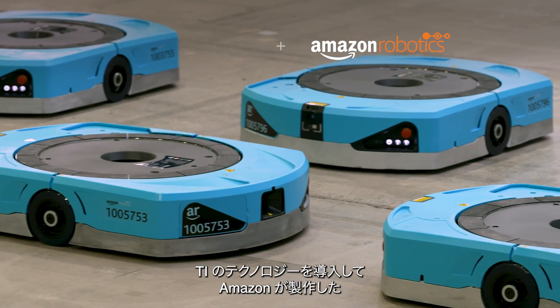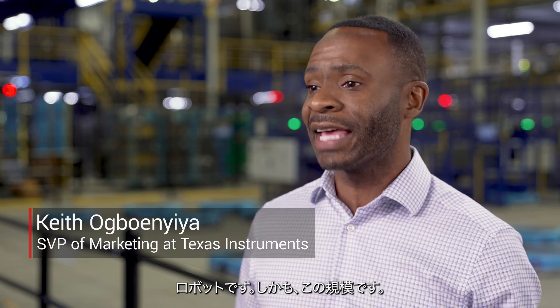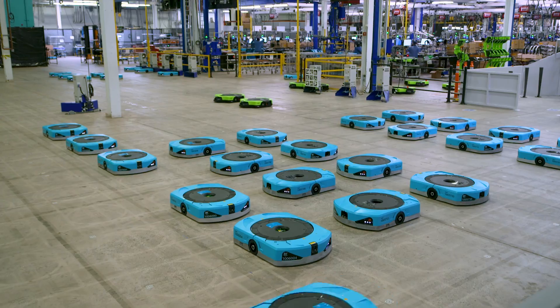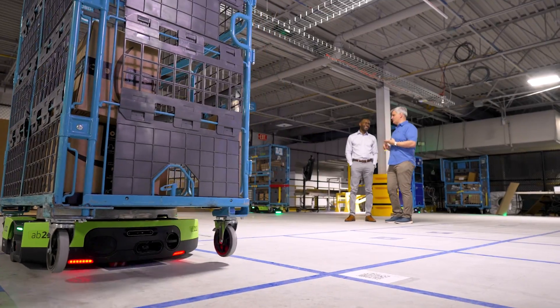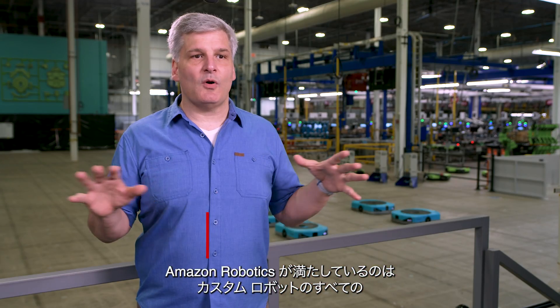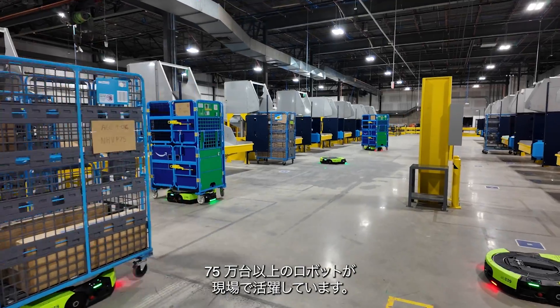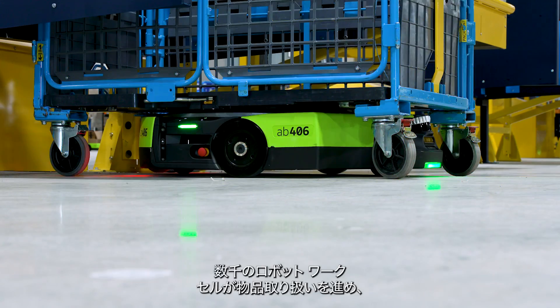It's really amazing to come here and see TI technology being deployed in robots built by Amazon Robotics at this scale. Amazon Robotics fulfills all of the custom robot needs for mobile robotics and manipulation robotics throughout the Amazon network. We have more than 750,000 robots out there in the field and thousands of robot work cells that do manipulation to fulfill orders for customers every day.